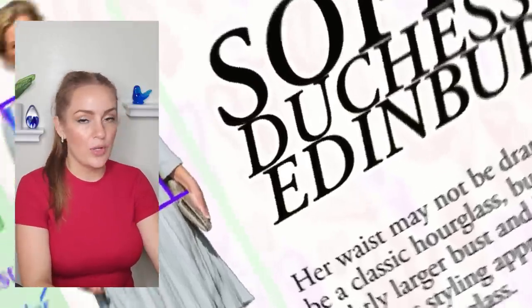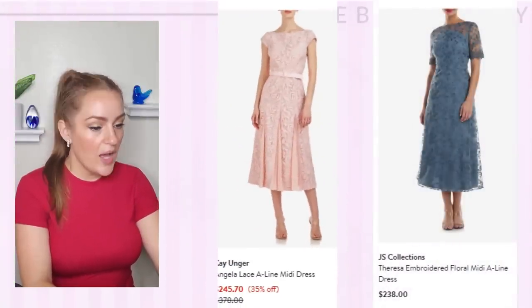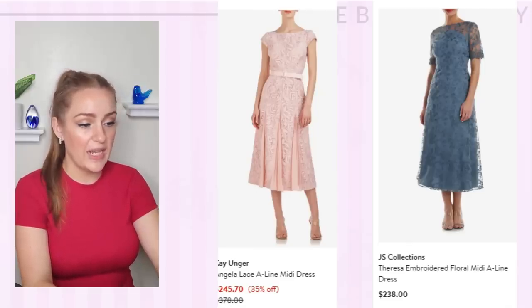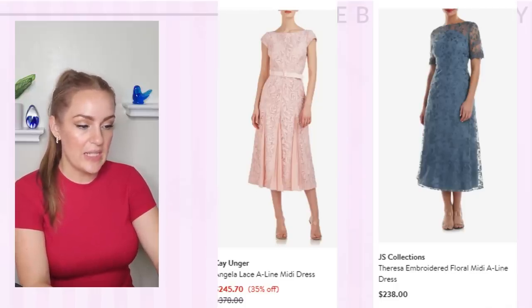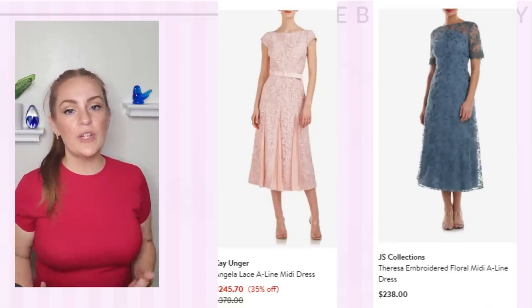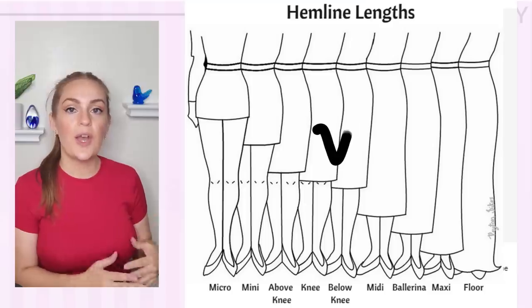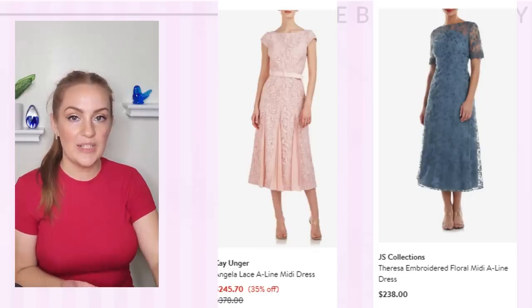I shopped Nordstrom, which is quite accessible and has both high-end and affordable options. This is something I absolutely love for Sophie — it is a simple A-line lace midi dress. I think the color, a blushy tone, would look really pretty on her, and I love the lace detailing. The hemline would also be a little bit better for her, since we all agree that sometimes her hemlines are a little bit long on her legs.